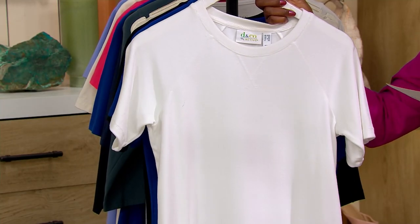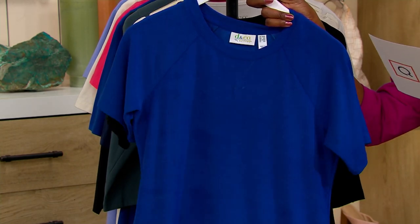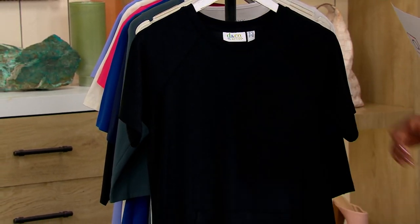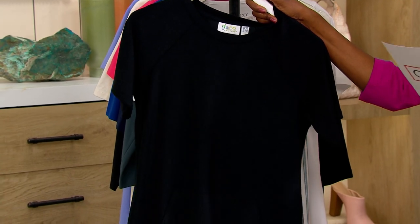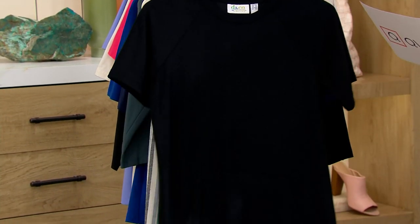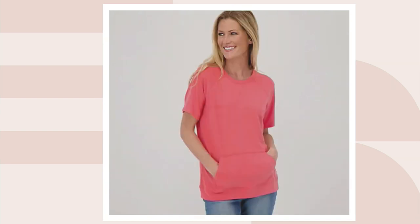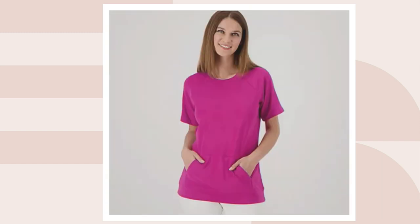To review the colors quickly: white is one choice, lapis blue is the most popular with 150 remaining, and we have black. On QVC.com: deep teal with 40 remaining, hibiscus pink with fewer than two dozen, and magenta with fewer than two dozen available.